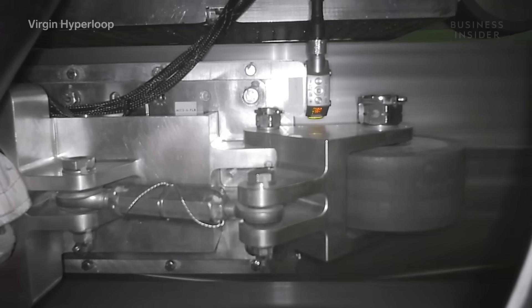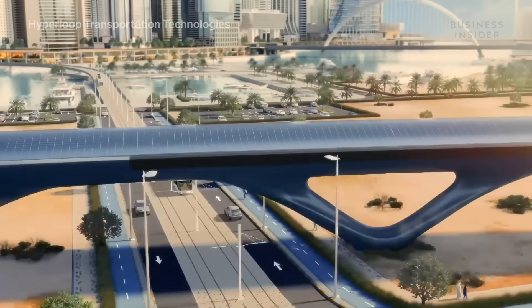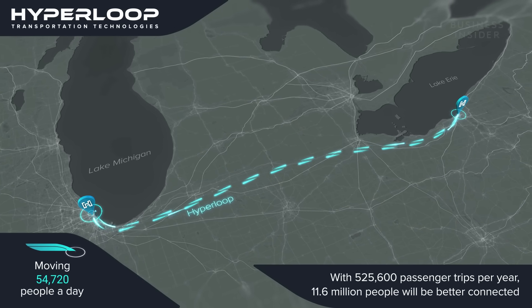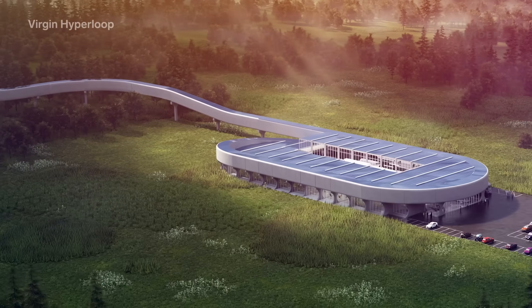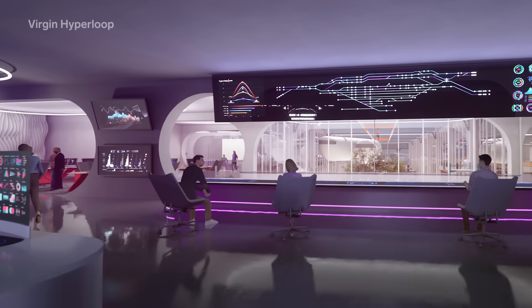To get to this point, there will be more testing involved for both companies. Lots of things have to happen between now and then — the hyperloop construction, the route, the integration with the stations, and that takes a partnership with the communities. Hyperloop TT is currently in the works to build and test a full-sized project in Abu Dhabi, with its first potential U.S. project running from Chicago to Cleveland. Virgin Hyperloop will be building its new certification testing facility in West Virginia in 2022, including a 9,600-meter track for testing and establishing regulatory and safety guidelines.